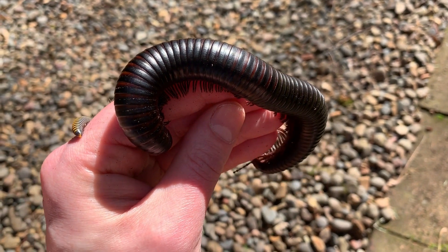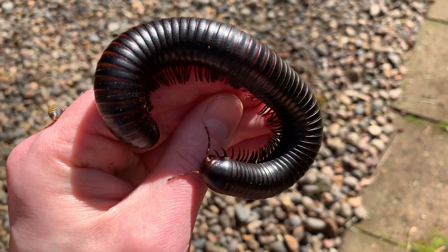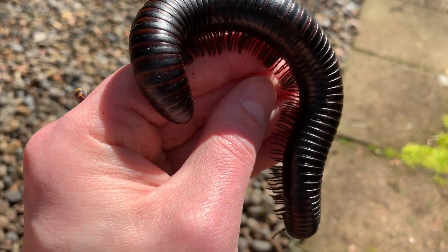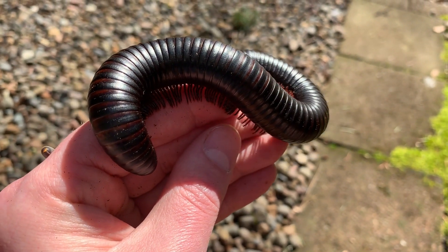They really hold on tight, too. This specimen here doesn't have the mites that you often used to see on wild-caught specimens.